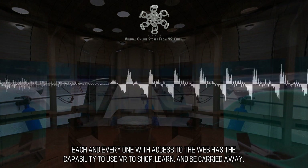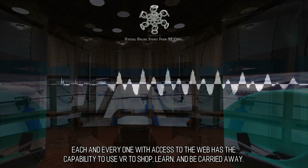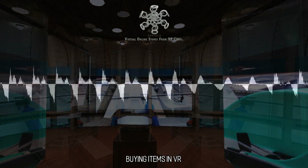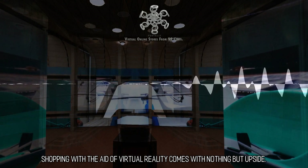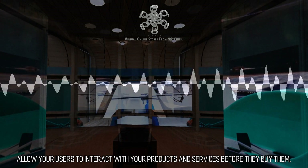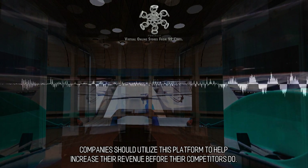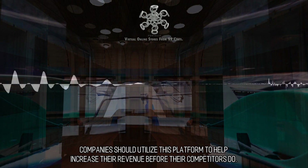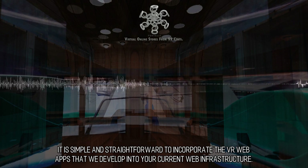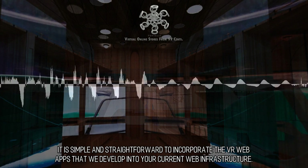Each and everyone with access to the web has the capability to use VR to shop, learn, and be carried away. Buying Items in VR: Shopping with the aid of virtual reality comes with nothing but upside. Allow your users to interact with your products and services before they buy them. Companies should utilize this platform to help increase their revenue before their competitors do.